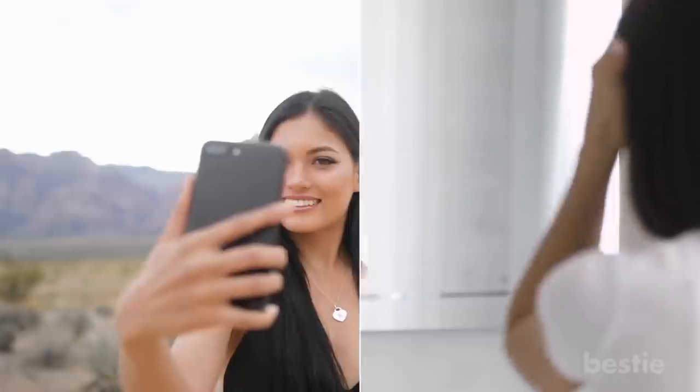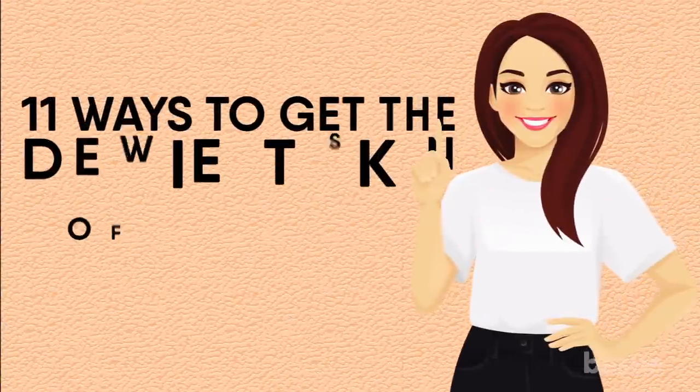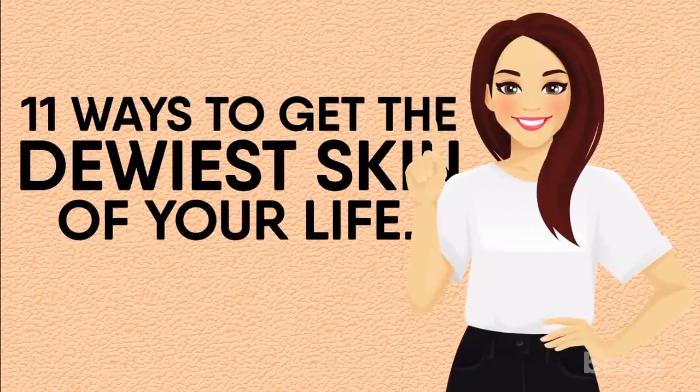Hi there, viewers! Healthy skin that glows from within is not just a fad — it's a dream for so many people. But how do you get the dewy skin look that your favorite celebrity rocks in their no-makeup selfies? In today's video, we will be discussing 11 ways to get the dewiest skin of your life.